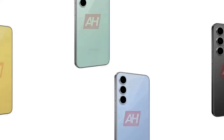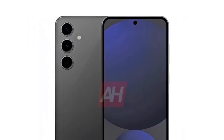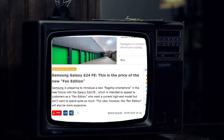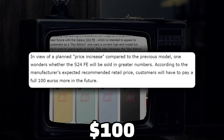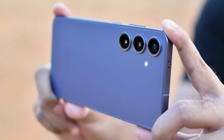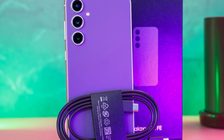The Galaxy S24 Fan Edition is no longer a secret, thanks to countless leaks and rumors. Its official release is expected as early as next month, but what's really got people talking is the potential price hike. According to a recent report from Europe, the Galaxy S24 FE might cost up to €100 more than the previous model, which could mean around a $100 increase in the US as well. If this is true, we're looking at a price of $699, compared to last year's $599 for the Galaxy S23 FE.